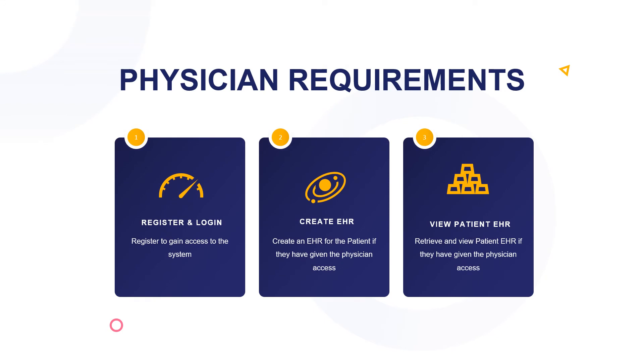For physician requirements, the physician has three requirements: register and login, create EHR, and view patient EHR. The register and login process is the same as the patient. For create EHR, there is a list of patients that have granted the physician access, so the physician can create the EHR for the patient and then view it. There is also the lab technician, who, instead of creating an EHR, can add the lab result and view the patient EHR.